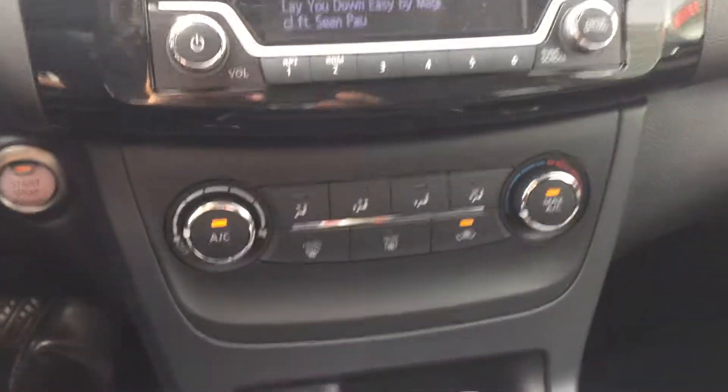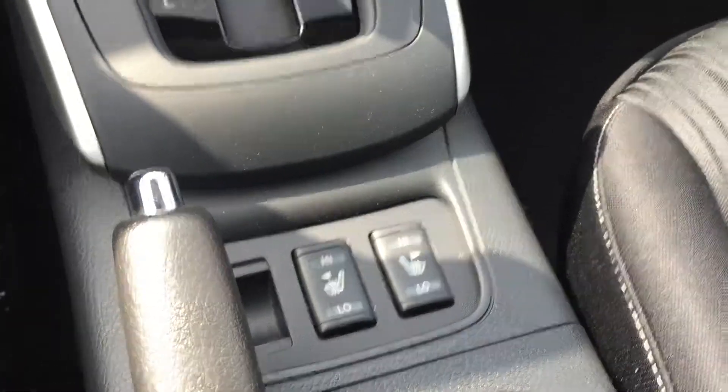The SV does come standard, of course, with air conditioning, and even better in the winter, those heated seats. One bonus in the SV, you can add in a sunroof if you like — it's a gorgeous feature.